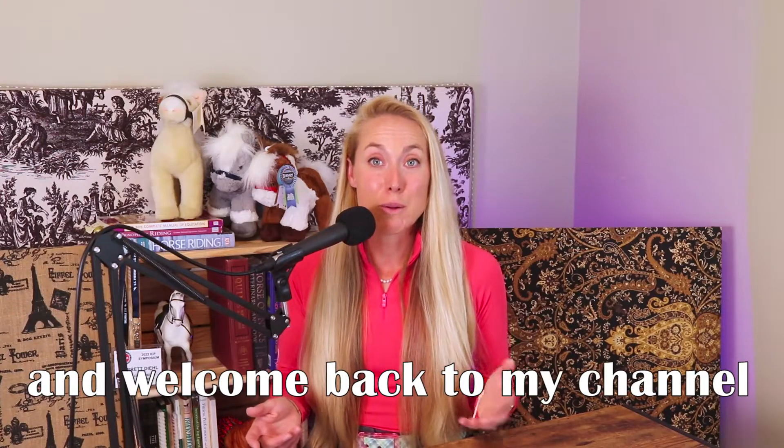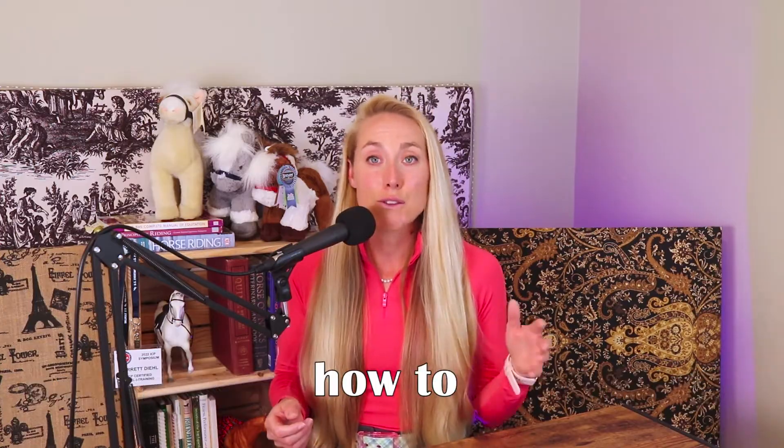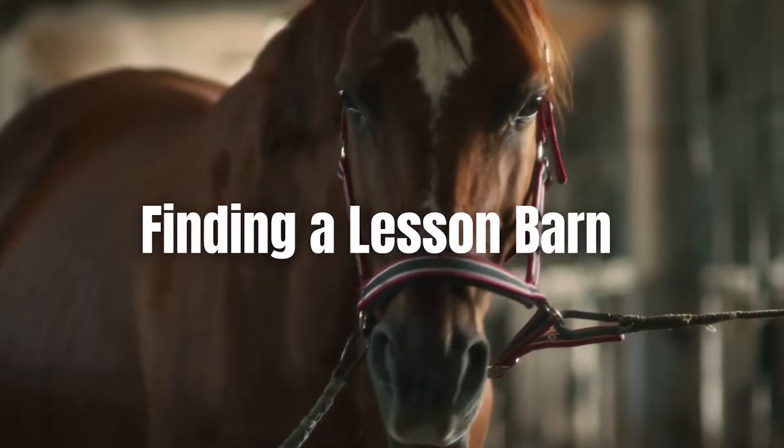Hello friend, welcome back to my channel. Bea here from Top Flight Equestrian, and I'm going to walk you through how to find a good lesson barn and what questions you should ask to make sure it's going to be a good, safe fit for you or your child.